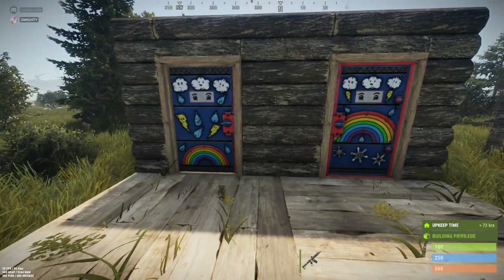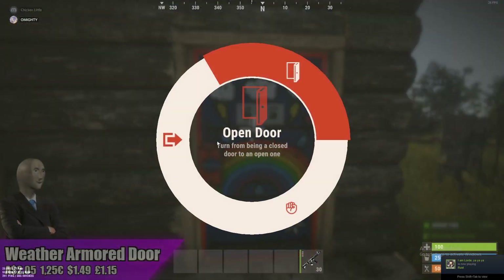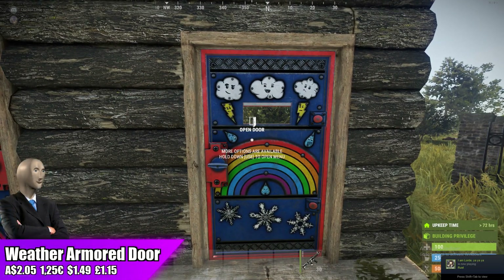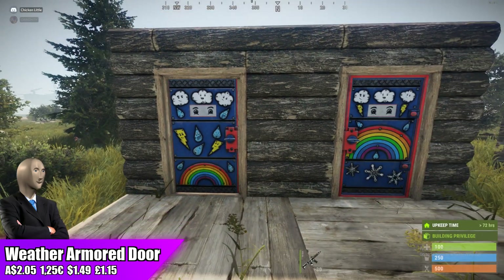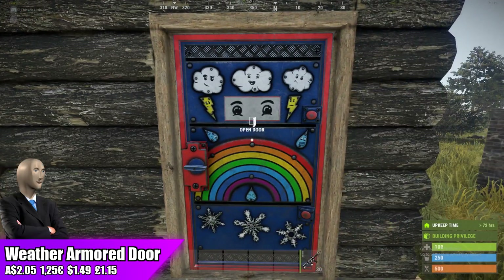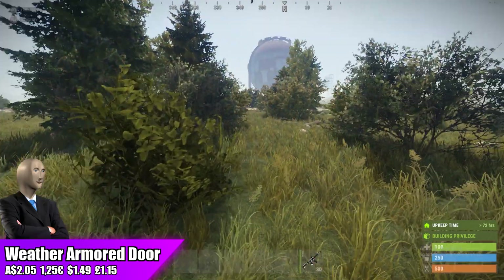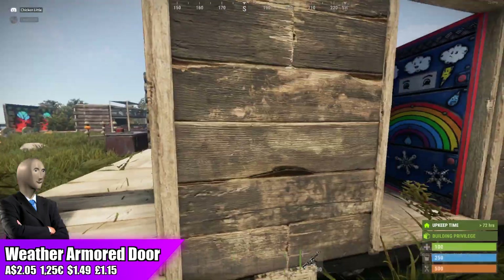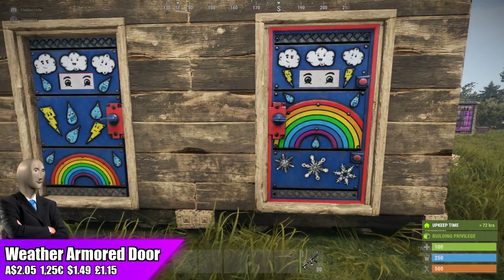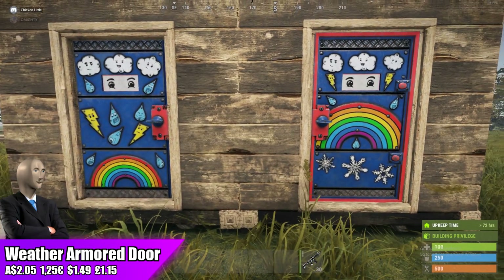Moving over to the Weather Armored Door — this is the final item for this week and it's made by Legacy. Going for $2.05, standard store price. I do think that overall this Weather Armored Door is going to make you money because the cheapest single armored door skin on the community market is somewhere around $3.00, slightly above. So overall I do think the Weather Armored Door is going to be a safe investment for this week and I do recommend investing in it.